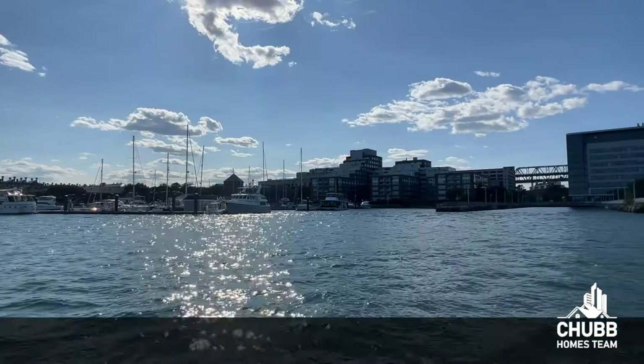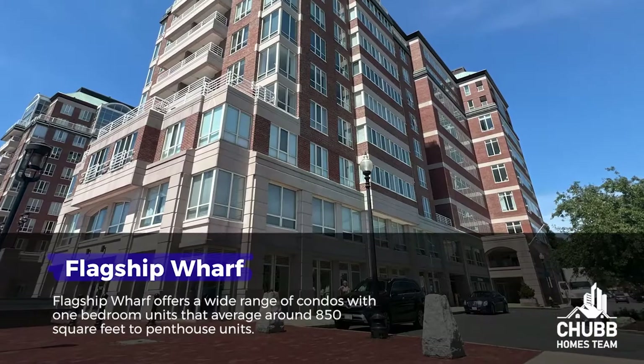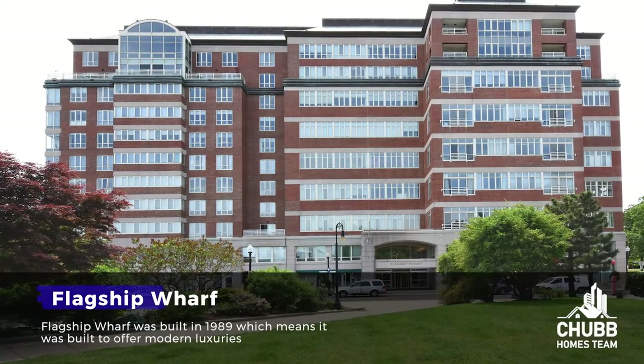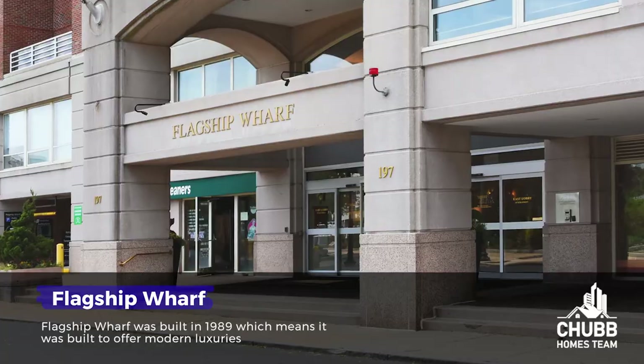Flagship Wharf offers a wide range of condos, with one-bedroom units that average around 850 square feet, up to 3,000-plus square foot penthouse units that sport large private outdoor areas with sweeping views of Boston Harbor as well as the skyline. Built in 1989, it was designed to offer the modern luxuries we've come to expect and desire. Closet space isn't really considered a luxury — until you live in a condo built in 1900 with those tiny closets. Units at Flagship Wharf have the space so you never feel cramped, with room to tuck away everything you've accumulated over the years.